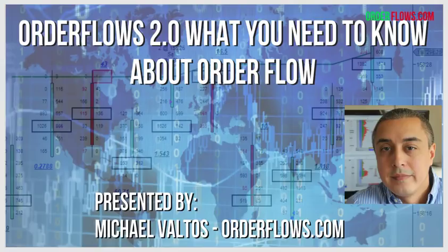Hey everyone, happy Friday. This is Mike from OrderFlows and I'm pleased to present this presentation with Investor Inspiration. This is my OrderFlows 2.0 — what you need to know about OrderFlow.